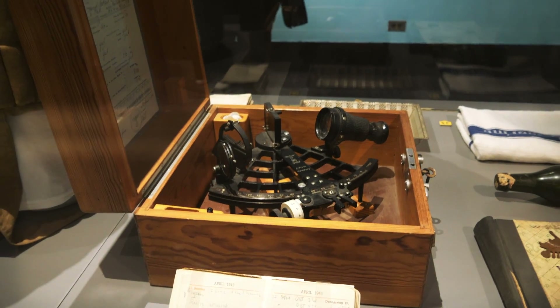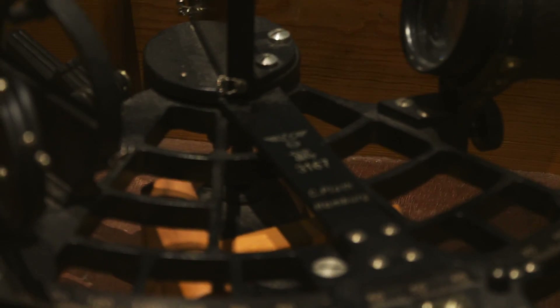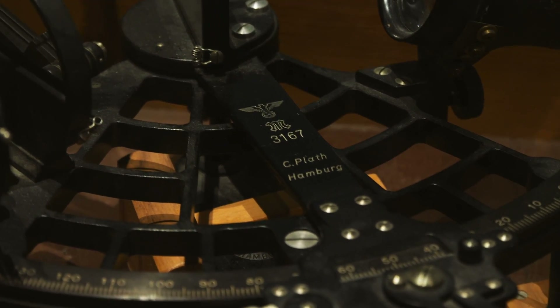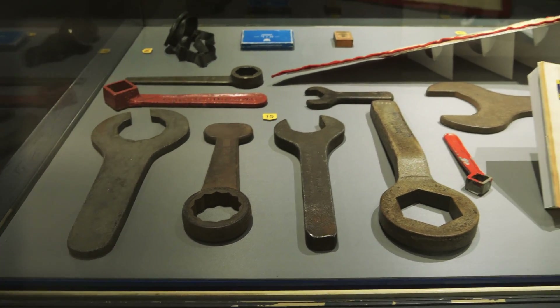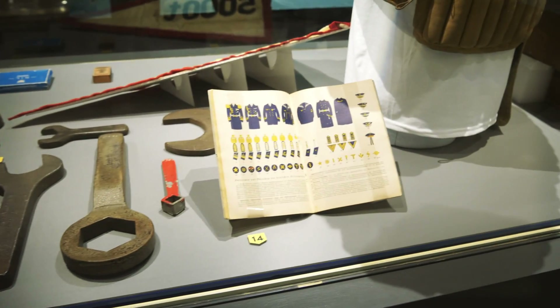A planner and a sextant. You can see this one has German markings on it from the Nazi era. And some wrenches that were pulled off of it — those are serious business.